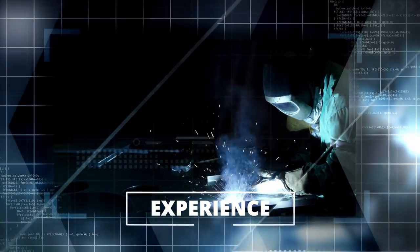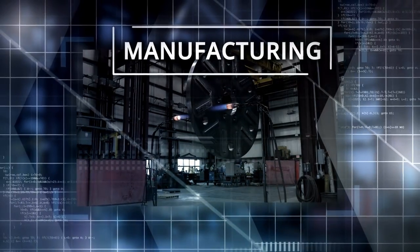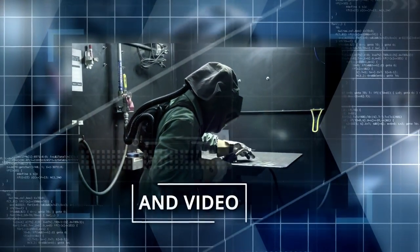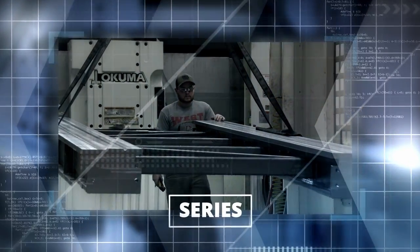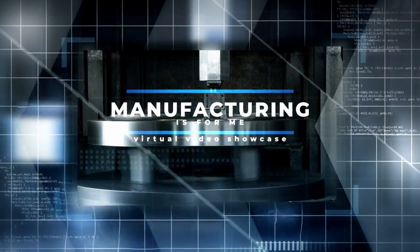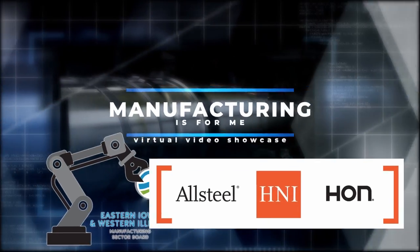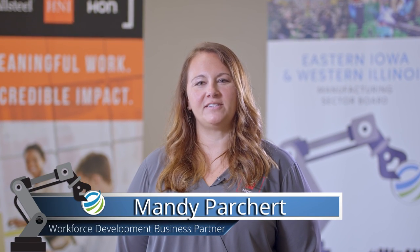Thank you for joining us. Hi, and welcome. I'm Mandy Parchert with H&I Corporation. I'm the Workforce Development Business Partner, which means that I help individuals like you develop your skills now so that you're qualified for jobs in the future. I'm here to tell you a little bit about H&I and manufacturing, and then show you a demonstration of some technology that we use within our facilities at H&I Corporation.